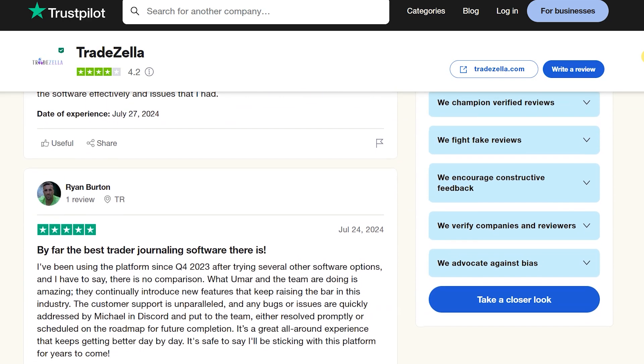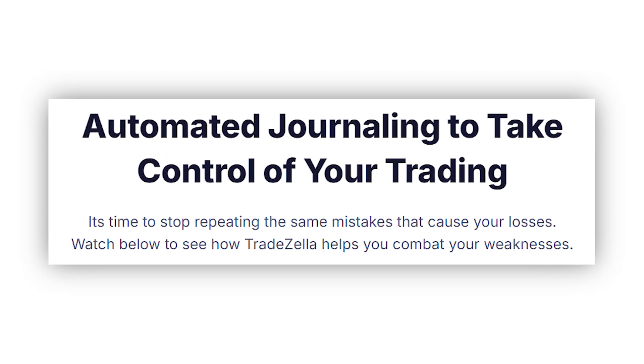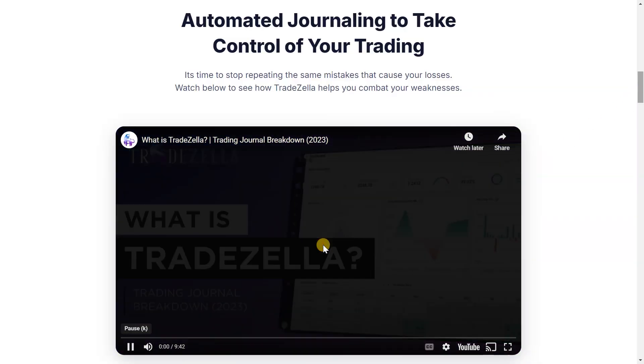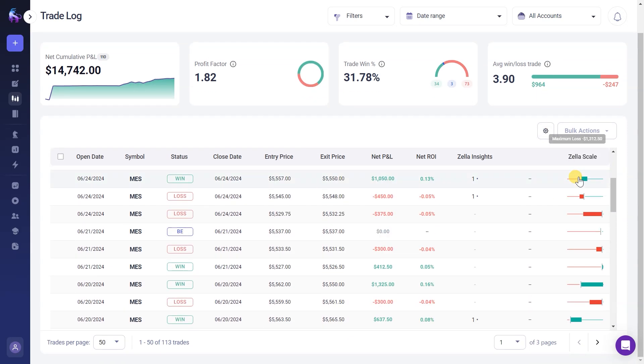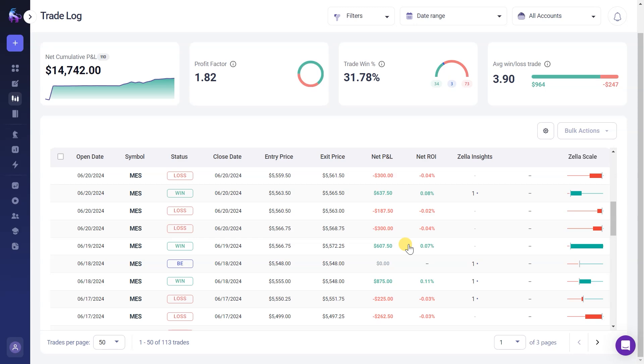Without further ado, I want to dig into their tools in detail. One of my favorite features in TradeZella is its automated journaling — a game-changer for anyone serious about tracking their trading journey. It automatically logs all your trades, providing you with real-time analysis of your trading activity. I love how it helps me pinpoint bad patterns and refine my trading strategies. It's like having a personal assistant that keeps everything in order.